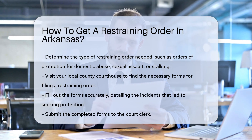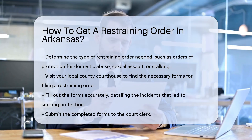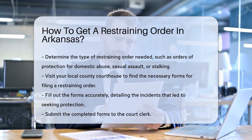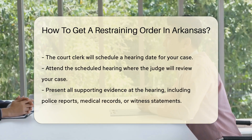Next, you will need to visit your local county courthouse. There, you will find the necessary forms to file for a restraining order. It is important to fill out these forms accurately, providing detailed information about the incidents that led you to seek protection.